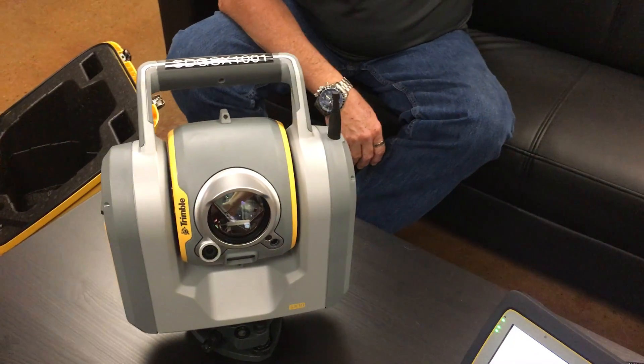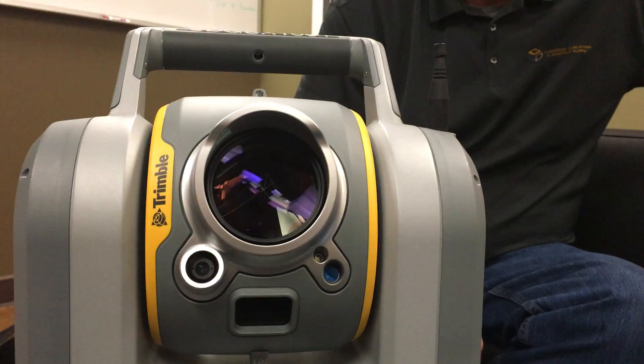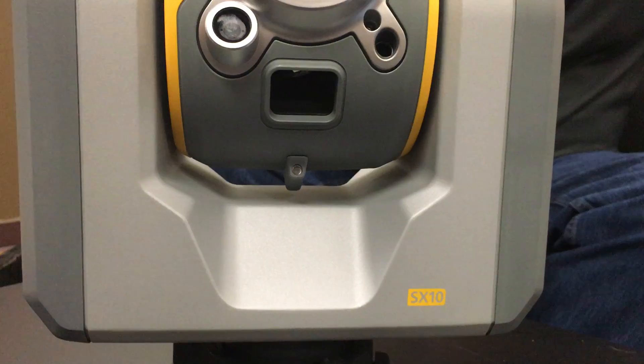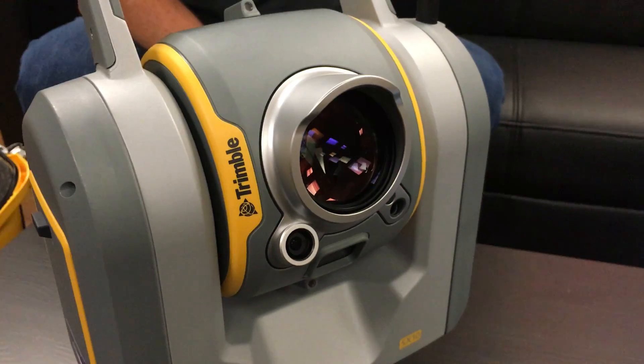It integrates five cameras capturing full HDR photographs with full terrestrial photogrammetry capabilities, allowing for a comprehensive survey workflow. This allows easy integration into your day-to-day operations, with complete integration with Trimble Business Center and Trimble Access.